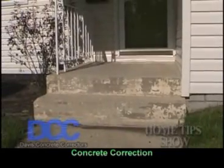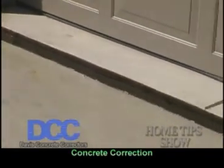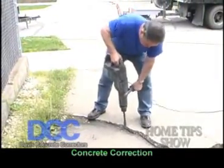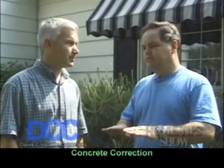We straighten basement walls that are bowing in. A lot of the time we raise settled concrete — any kind of concrete — whether it be a driveway that's maybe sinking in by the garage. A lot of people see their driveway sagged off or cracked on one end and they're thinking, 'Oh geez, here we go, $5,000.' They have somebody come in and jackhammer it and tear it all out. But we can raise it back into place.